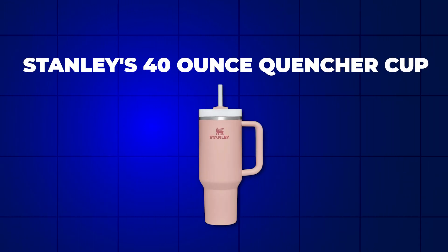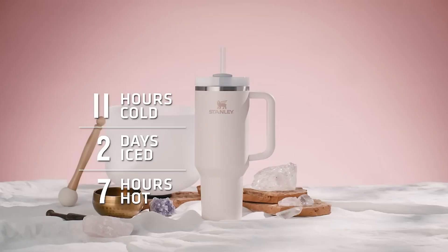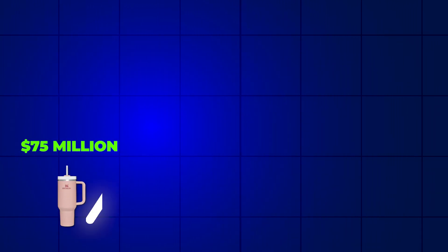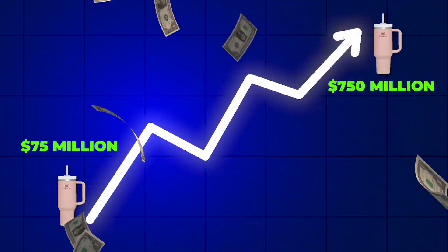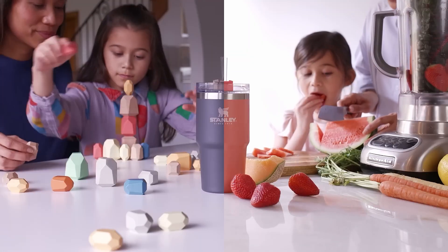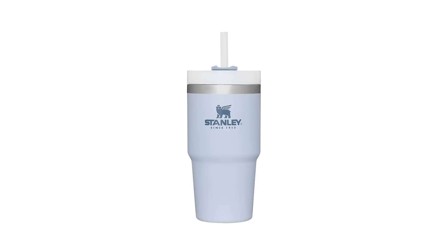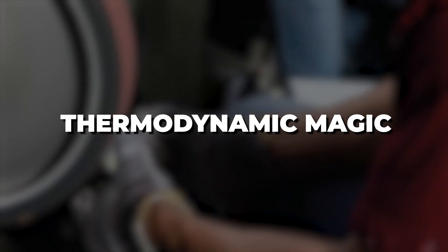When Stanley's 40-ounce quencher cup got into the market, it gained rapid popularity on social media. These new fancy and effective cups took Stanley's annual sales from $75 million to a whole new level, raking in $750 million in 2023 alone. They are not only highly durable, but insulated, safe, and easy to drink from as well.